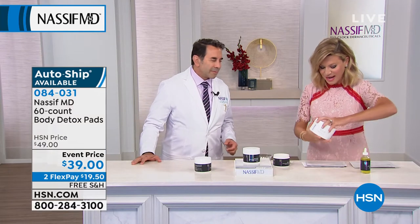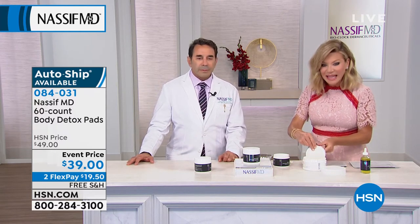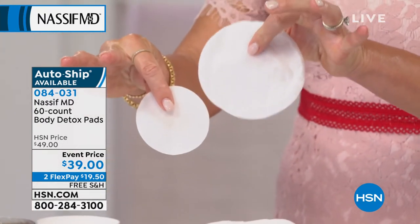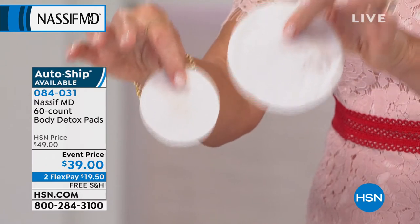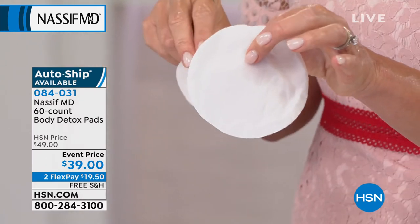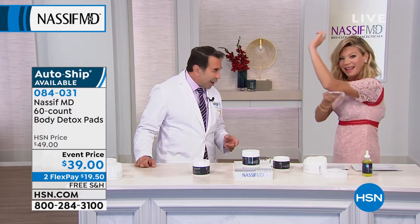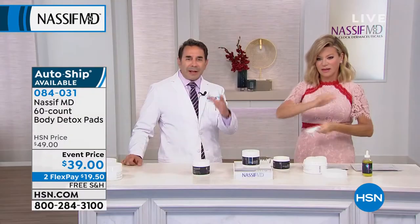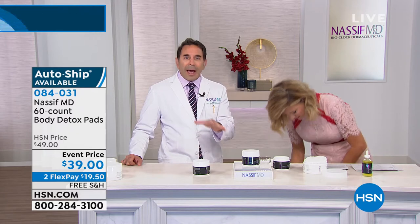You rub this everywhere: under arms, above the knees, the back of the legs where you've got thin skin, the tummy area — wherever you've got thin skin you need to firm. You get 60 of these today on two interest-free credit card payments. It's the same wonderful ingredients — salicylic, lactic, glycolic acids, all antioxidants. One thing no one's created is a way to exfoliate your entire skin, and that's what we're doing here. The face pad is great for your face, neck, and decollete, but everyone kept saying they wanted one for the rest of the body.